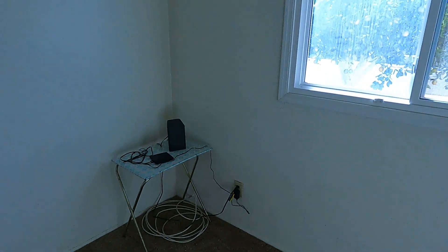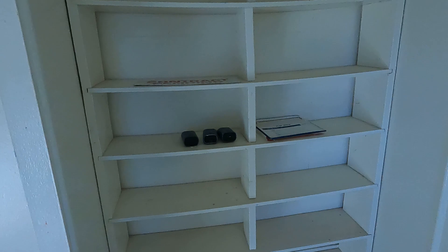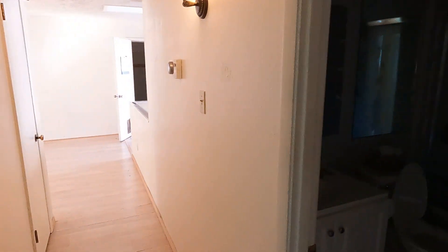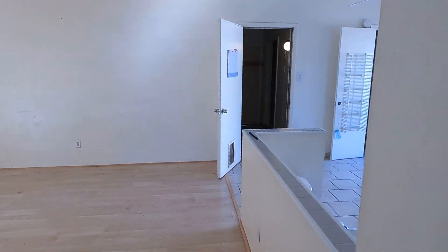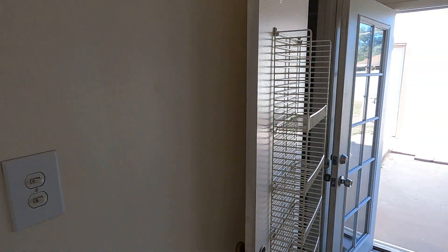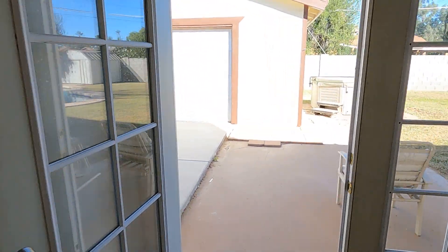Cox Internet is here. There are some lockboxes. All that looks exactly the same. Let's go turn off these lights and go in the backyard and see what other improvements have been done.